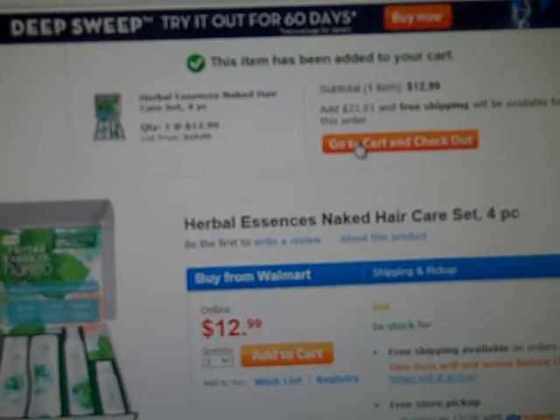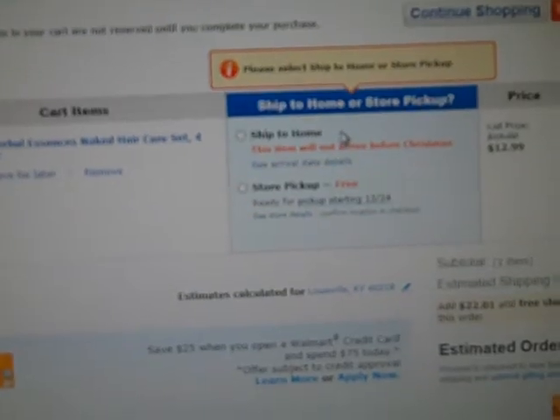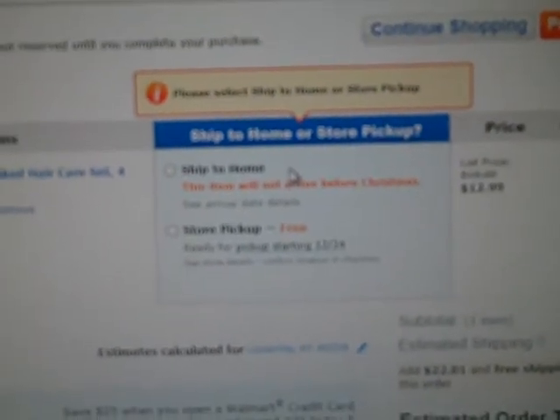Go to cart, check out, and you have two choices. You can ship to home or you can do store pickup.